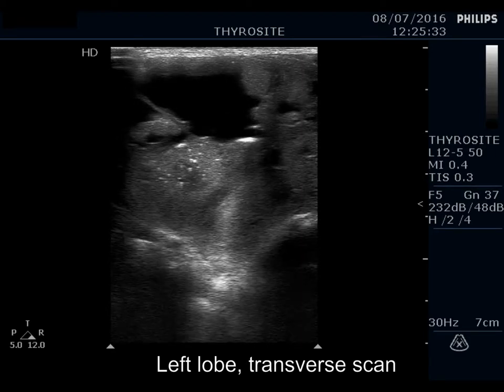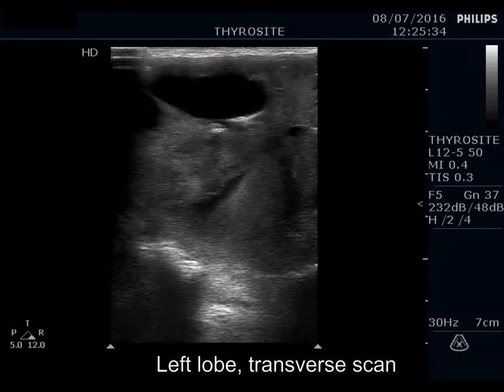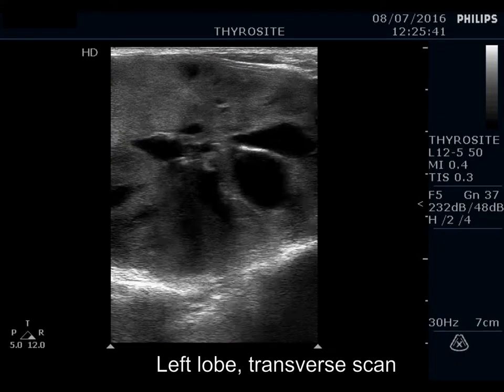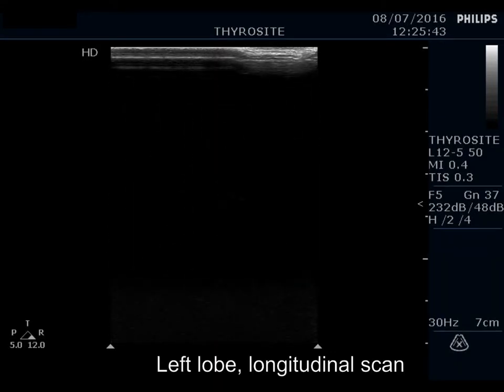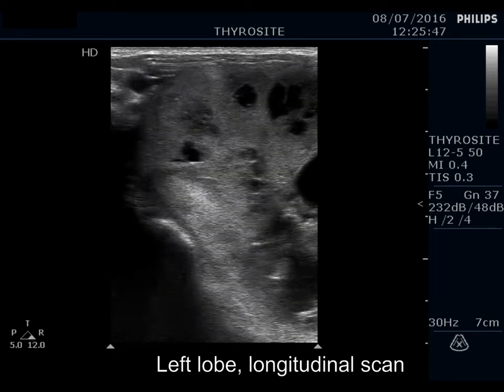There is a large mixed nodule which occupies almost the entire left lobe. The solid part is moderately hypoechoic.